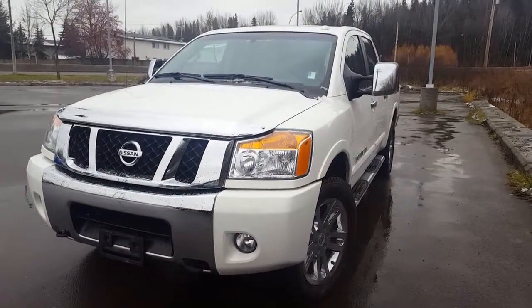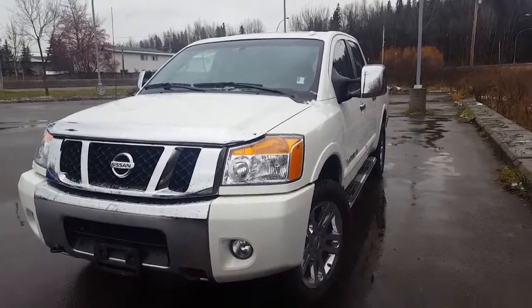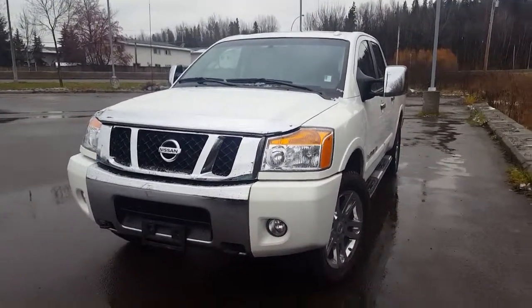Hi guys, Avery here at Northland Nissan. Today we're looking at our 2012 Nissan Titan SL. As you can see this model is white in color and I'm just gonna bring you on a brief walk through the vehicle.